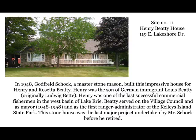Site number eleven: Henry Beattie's house. In 1948, Godfrey Shook, a master stonemason, built this impressive house for Henry and Rosetta Beattie. Henry was the son of German immigrant Louis Beattie. He was one of the last successful commercial fishermen in the west basin of Lake Erie, served on the village council and as mayor from 1948 to 1958, and was the first ranger administrator of the Kelly's Island State Park. This stone house was the last major project undertaken by Mr. Shook before he retired.